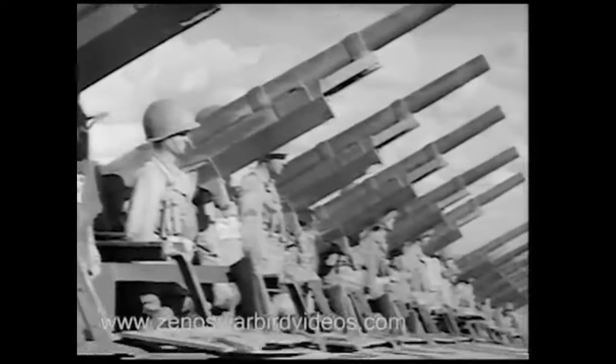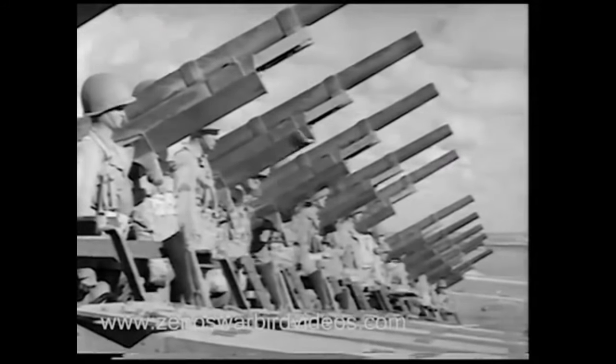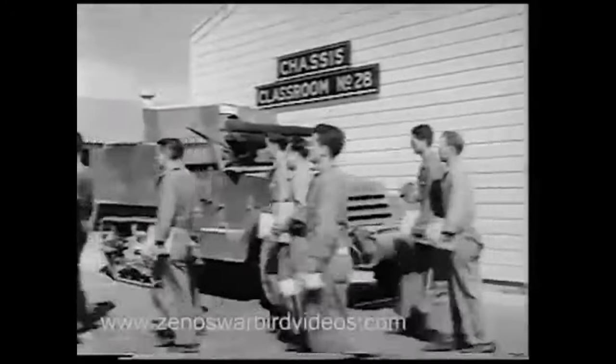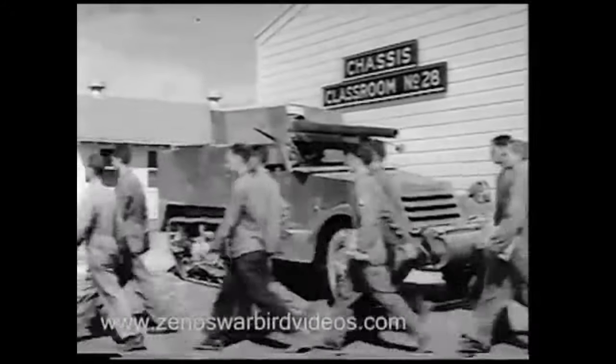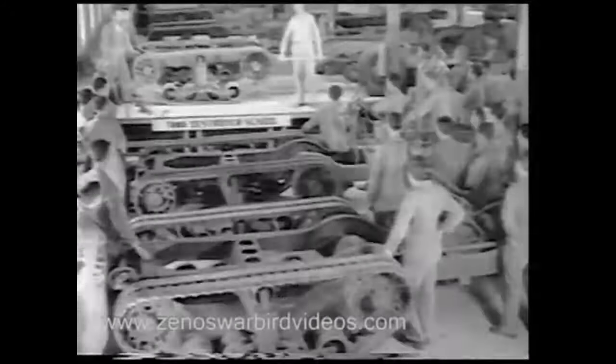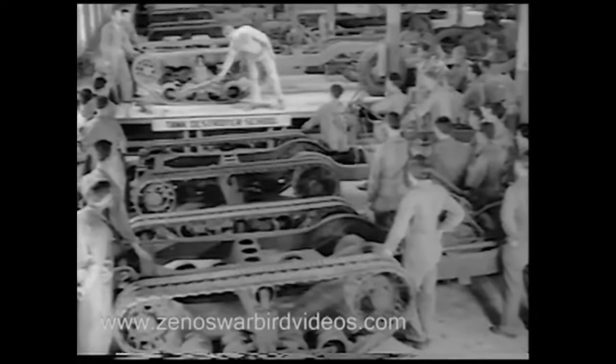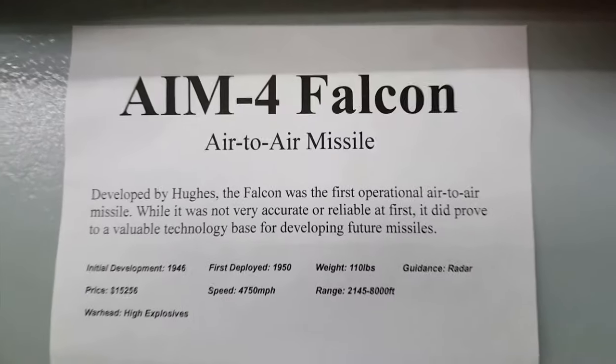The M3 half-track personnel carrier was an open-top armored car with front wheels and rear tracks. It was actively used by the US during the Second World War and it was produced from 1940 to 1945. During the production, they released a little over 31,000 units of the M3 armored personnel carriers in various models.